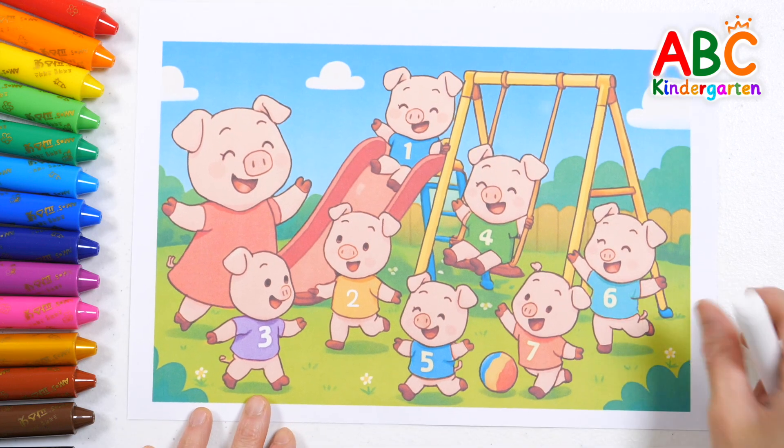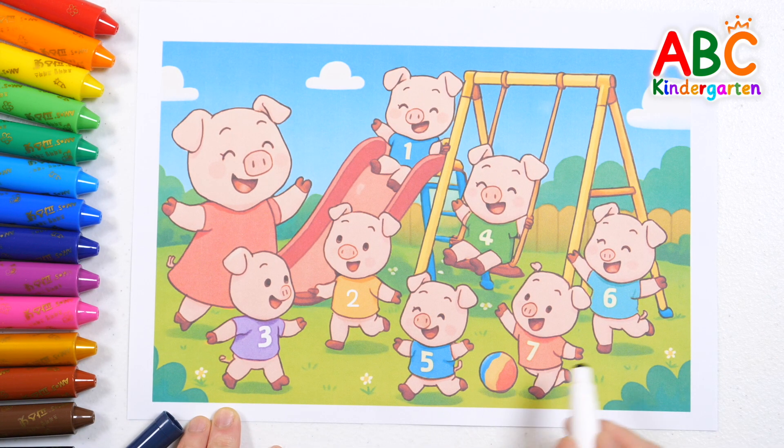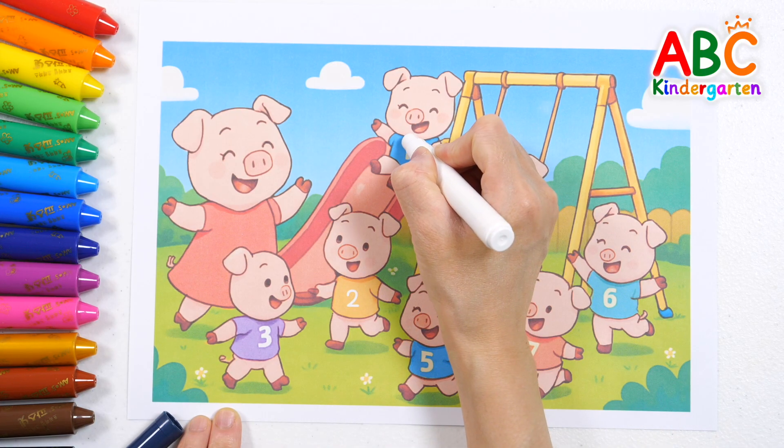The baby pigs have come to the playground. Let's read the numbers on the t-shirts to find out how many little pigs there are. 7!